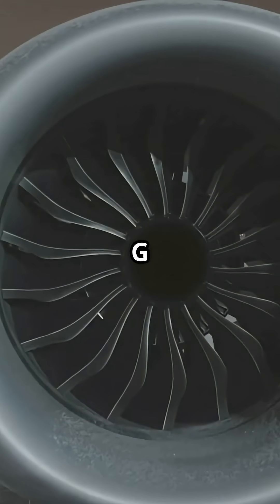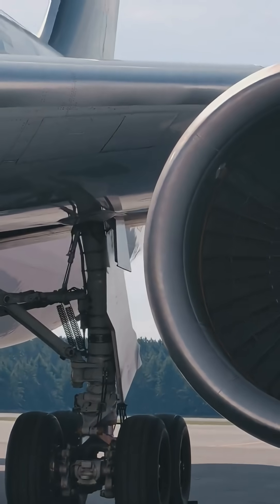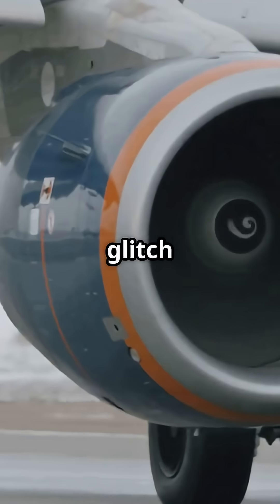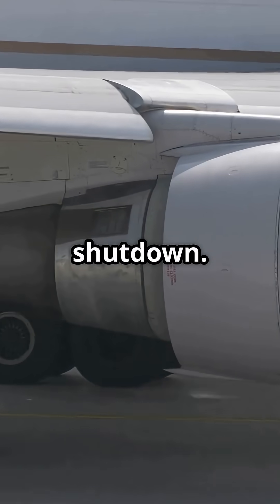Inside, the 787's GEnx engines use ultra-low friction bearings and carbon composite fans, so there's almost nothing to slow them down. That's not a glitch — it's efficiency. Less friction means less wear, better fuel economy, and a smoother shutdown.